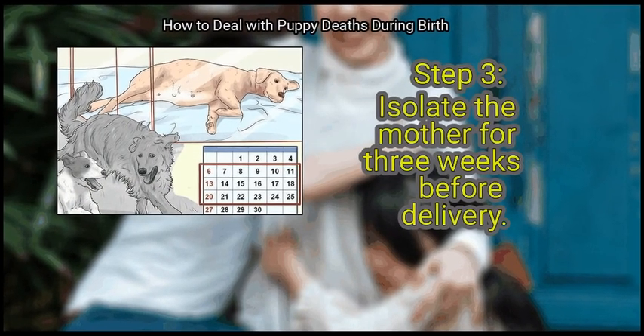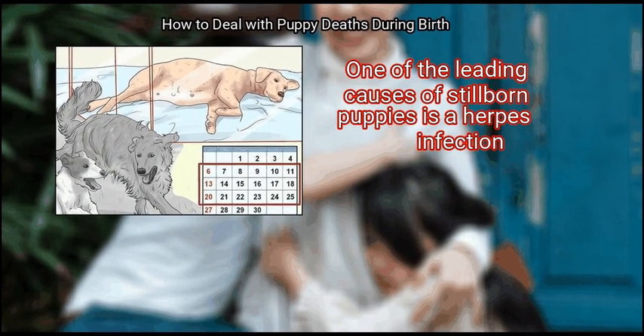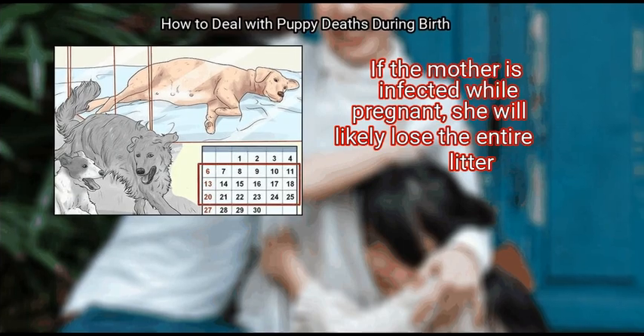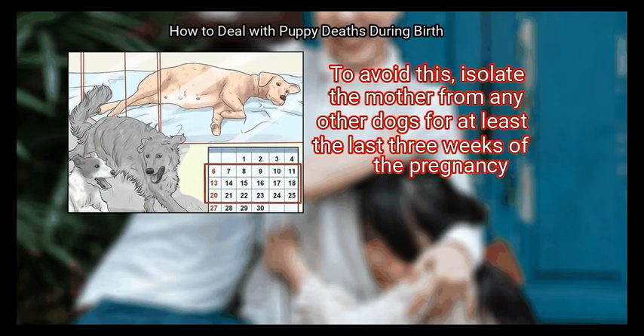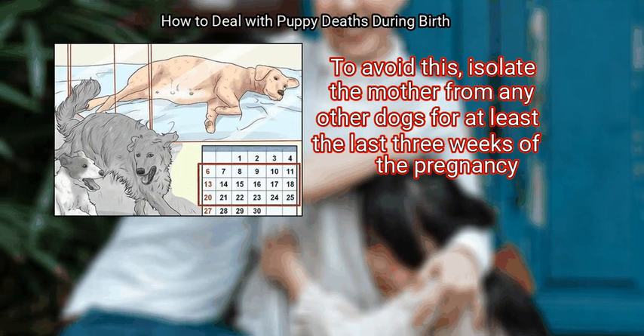Finally, isolate the mother for 3 weeks before delivery. One of the leading causes of stillborn puppies is a herpes infection. If the mother is infected while pregnant, she will likely lose the entire litter. To avoid this, isolate the mother from any other dogs for at least the last 3 weeks of the pregnancy.